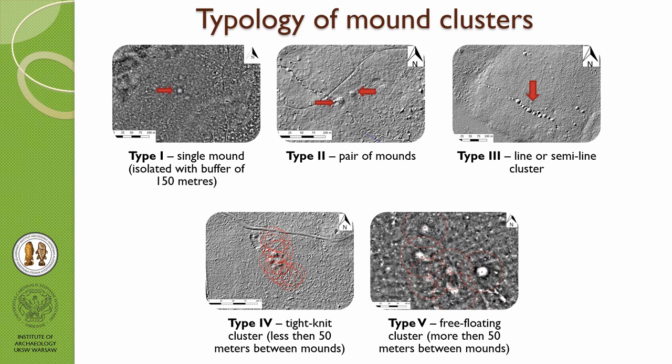With this huge amount of features, I tried to make a basic typology and found five types of burrows. Type 1 is a single mound, isolated with a 150-meter buffer. Type 2 is a pair of mounds occurring next to each other. Type 3 is a linear or semi-linear cluster indicating some kind of line. Type 4 is a tight-knit cluster with less than 50 meters between features, and Type 5 is a free-floating cluster with more than 50 meters between mounds.